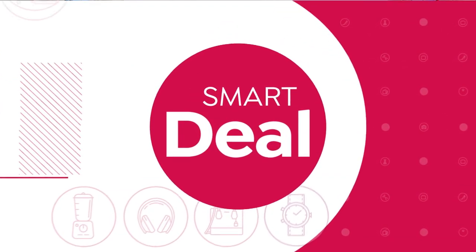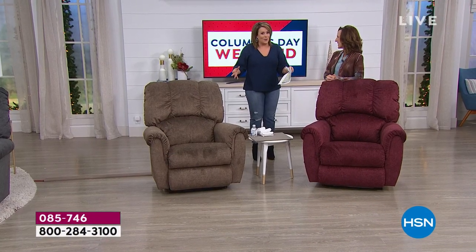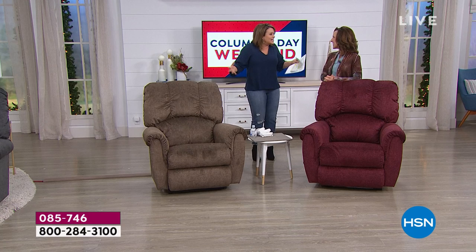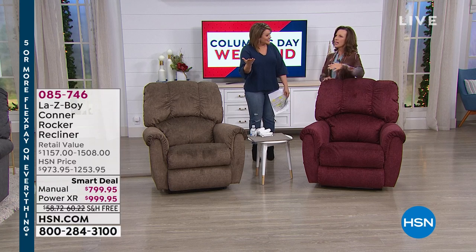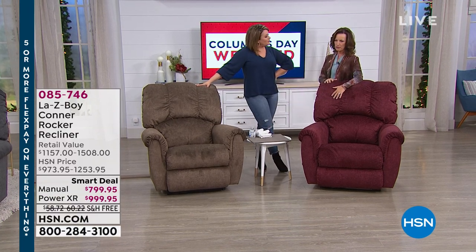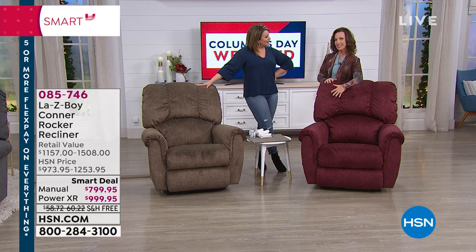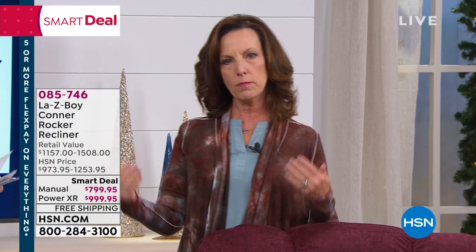Finally, everybody can own the iconic La-Z-Boy. This is the chair everybody's wanted — the chair I grew up hearing about. And how many of us have memories of our father or grandfather having that La-Z-Boy recliner, where you could sit in it until they came home in the evening and then it was their castle? Now you can have it too. A lot of people buy them in pairs for his and hers.